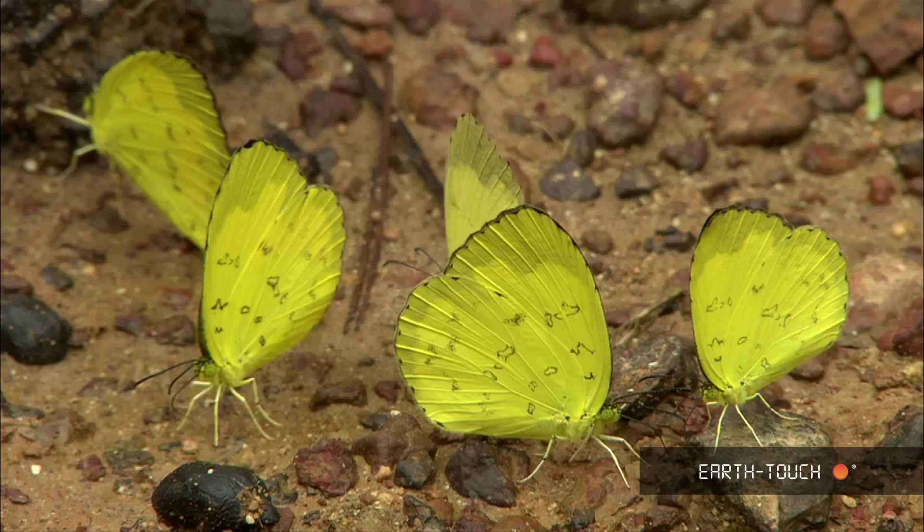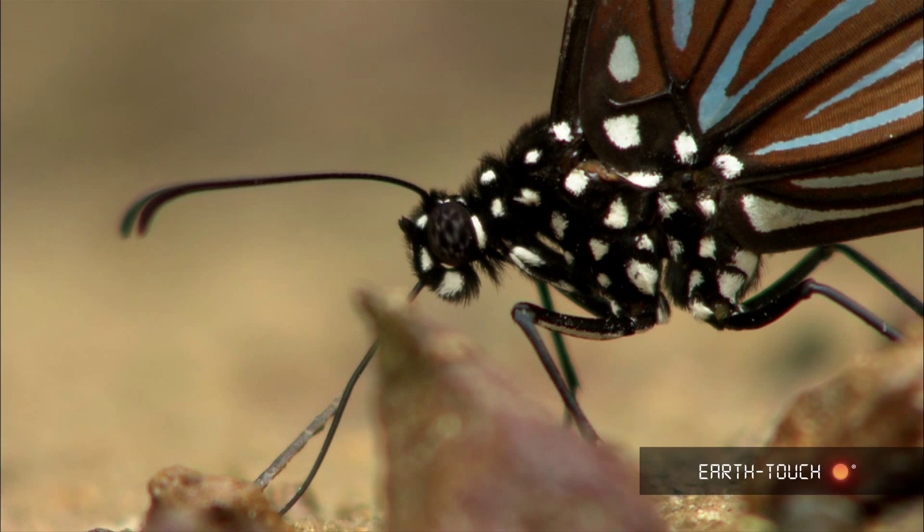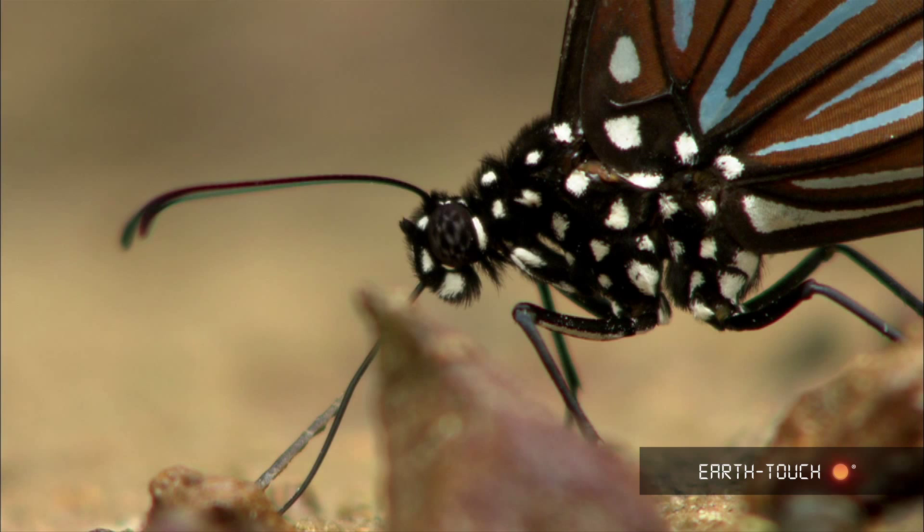Some small yellow butterflies — these are three-spot grass yellows, almost always found in a group of several individuals, as is the case here. Later on, one of the tigers; I think this is a dark blue tiger. They're quite difficult to tell apart, and I only saw one of these feeding on the ground. Lovely little translucent windows in the wings of these tiger butterflies.